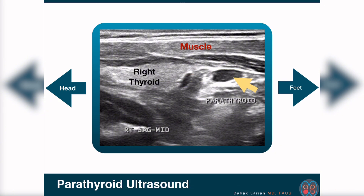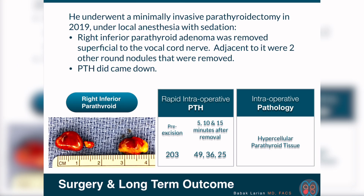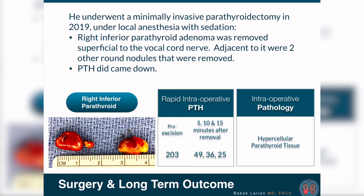He had surgery — a minimally invasive surgery under local anesthesia. I gave him a cervical nerve block, which made this whole side of the neck numb. He was breathing on his own, but he did get some sedation. So he was sleeping, breathing on his own, and fully numb on the neck.